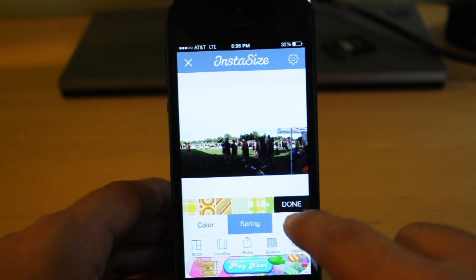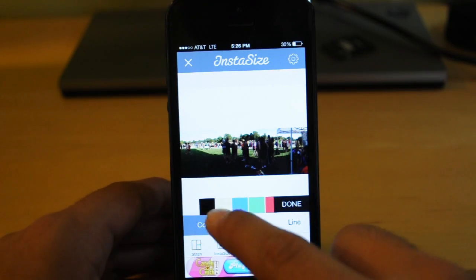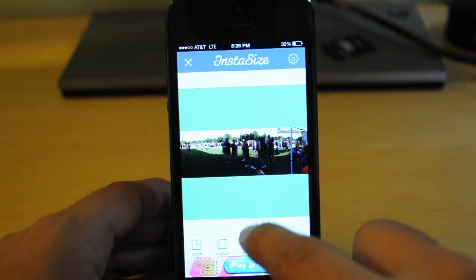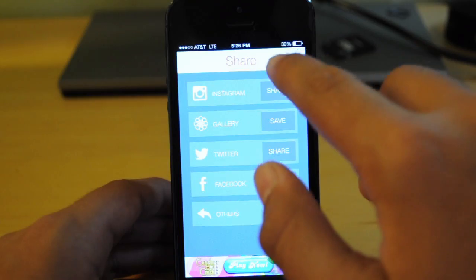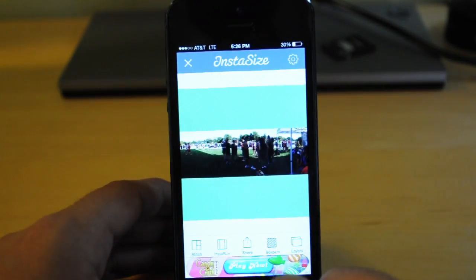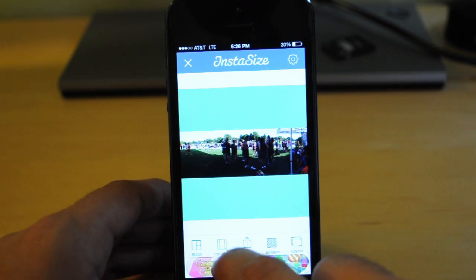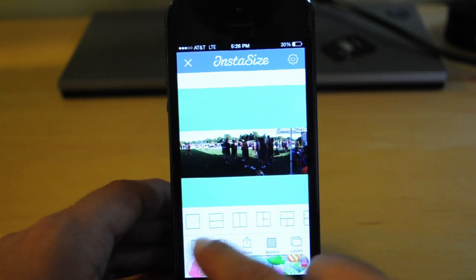Some cool things about the app are that you can add borders and such to the pictures with different colors, so overall this app is pretty useful, and I usually use this a lot because a lot of the pictures I take for Instagram I cannot usually upload the full size I want, so I usually use Instasize to upload the whole picture.